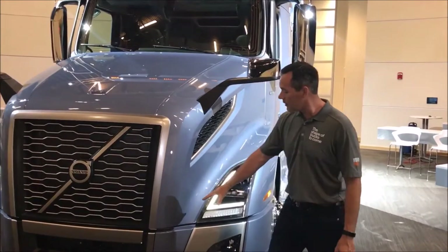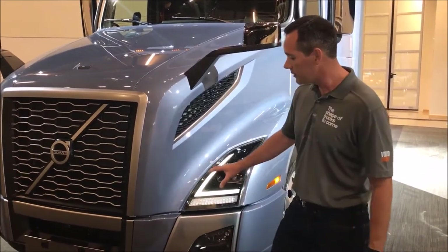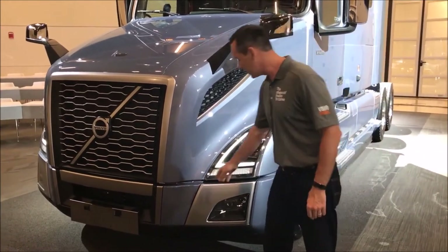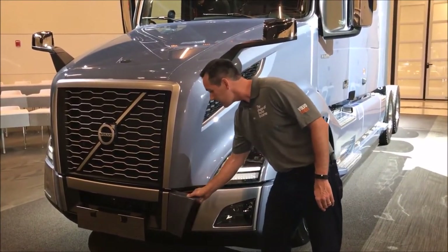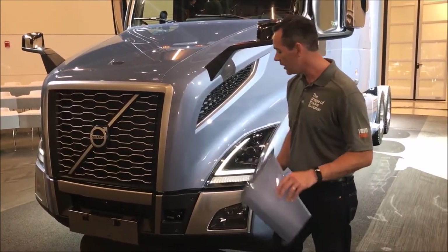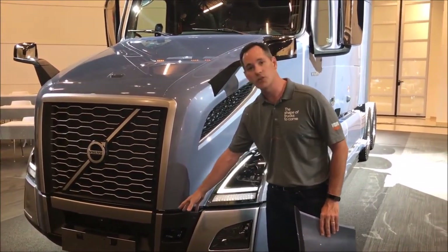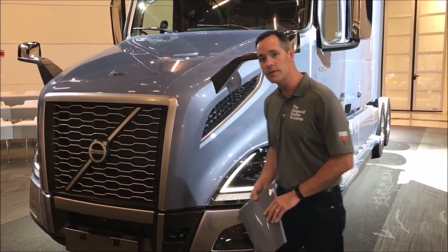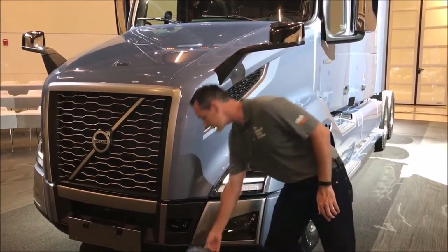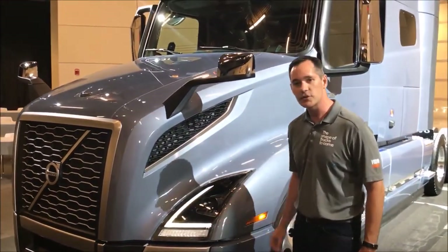Because aerodynamics and styling are so important, you might notice that the bumper on this truck does not appear to have any tow eyes — but it does. Our designers created a cover for when tow eyes are not needed, so we can cover that area. We know many drivers run deer guards or brush guards on the front of their trucks. You can remove this cover and easily adapt your deer guard right to the front of the truck.